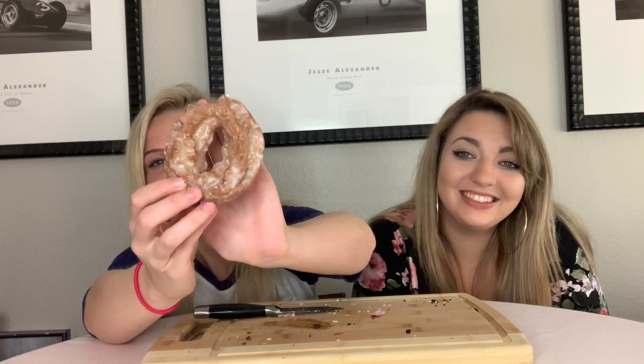It could be 5 a.m. or 5 p.m., I don't know right now. This probably tastes like carrot cake — maybe this is a glazed carrot cake. I don't taste anything. 3 out of 10 for me.